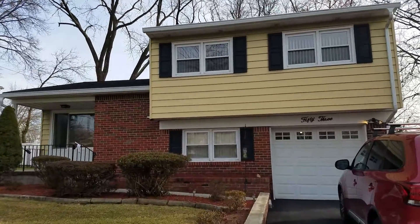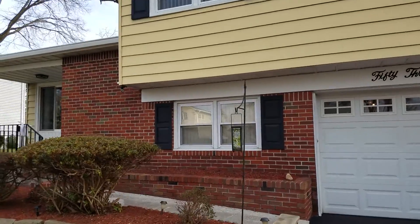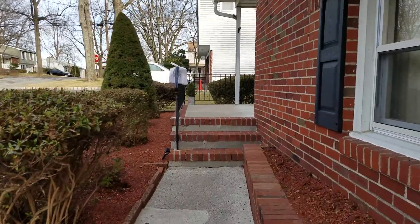Welcome to Pink Dog Estate Sale's Westwood Sale, March 29th and 30th. We open at 10 o'clock. There is a sign-up sheet on the porch, as always.